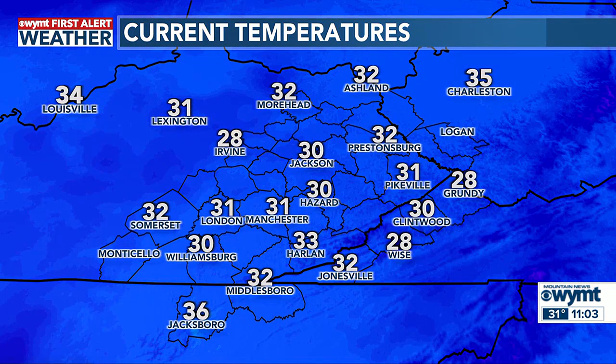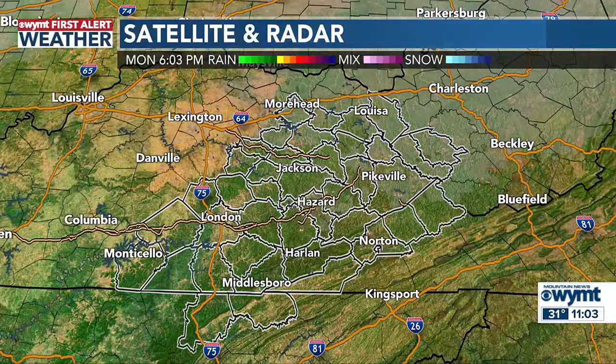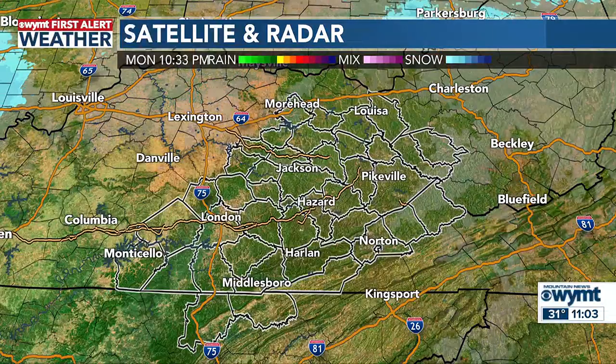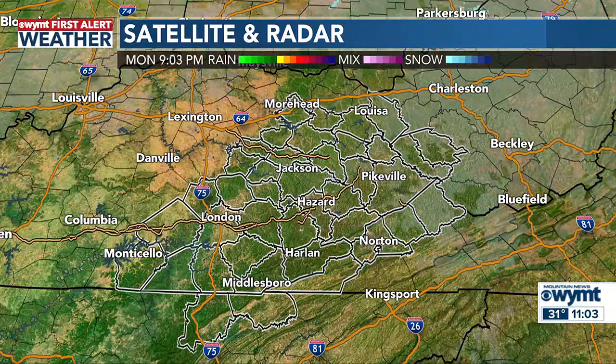The heater will get a workout tonight and also Tuesday night as we're getting a winter preview across the mountains. We see temperatures in the upper 20s and lower 30s at this hour — down to 28 for Wise, also Grundy, 30 in Jackson, 31 for Pikeville and 32 over in Somerset, also Middlesboro. So most of us are at or below freezing at this hour. As you can see on the radar, we are dry and those clouds continue to fade away.